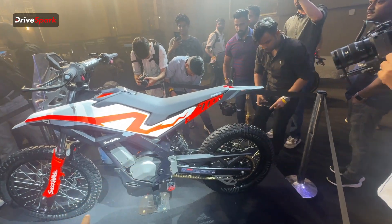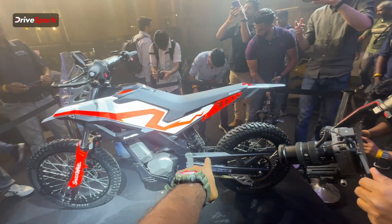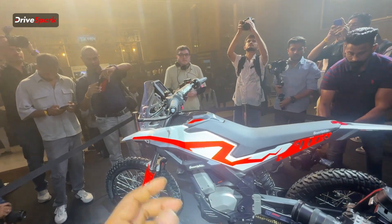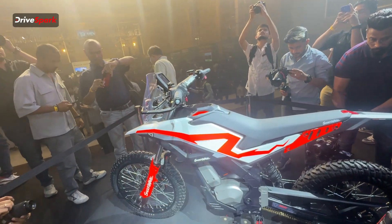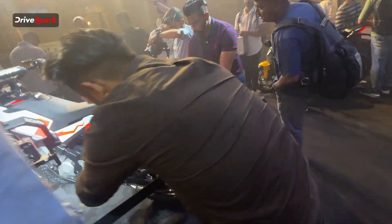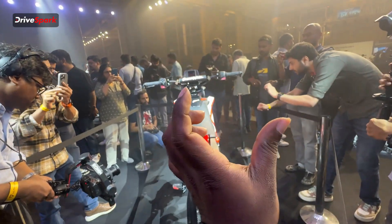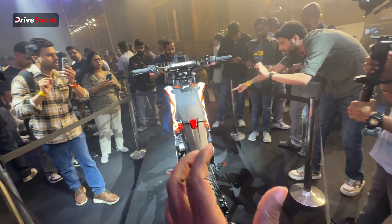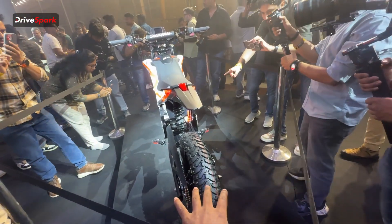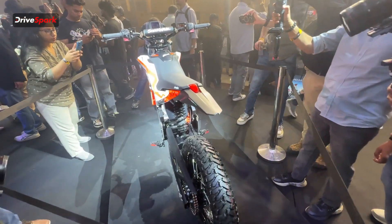Now let's talk about the performance of the Ultraviolet Shockwave. The IDC-certified range is 165 kilometers on a single charge. The electric motor delivers around 14.5 bhp of peak power alongside 505 Nm of peak torque at the wheel — some really hard torque, which is absolutely necessary for an off-road vehicle. With a top speed of 120 km/h, it can accelerate from 0 to 60 in just 2.9 seconds, making it a very ideal off-road two-wheeler.